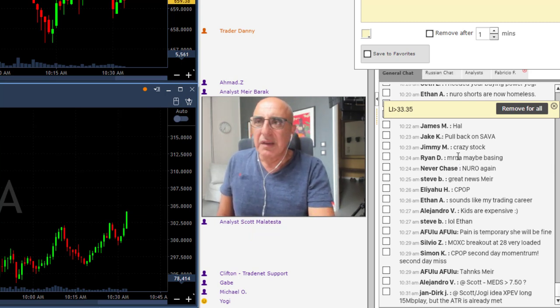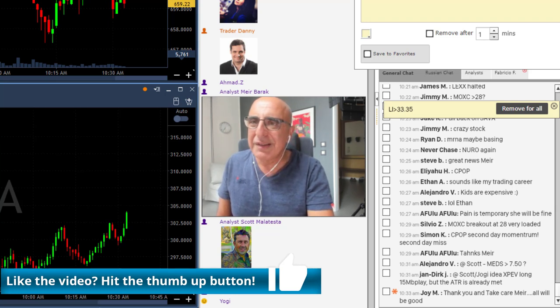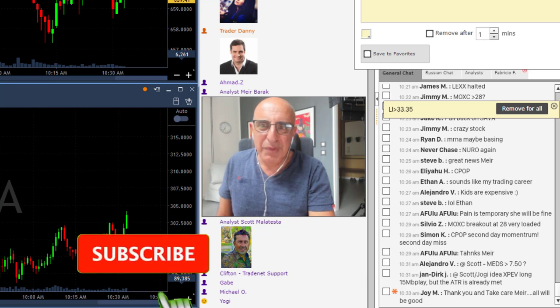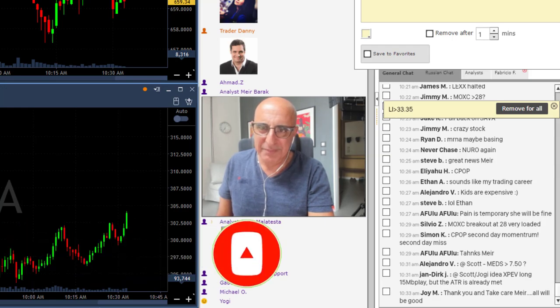That's it — a red day for me. I made around 18 grand yesterday so I just returned about eight of it — no big deal. Thank you very much for watching, thank you for being with us and participating. I'll see you all tomorrow — bye, traders.